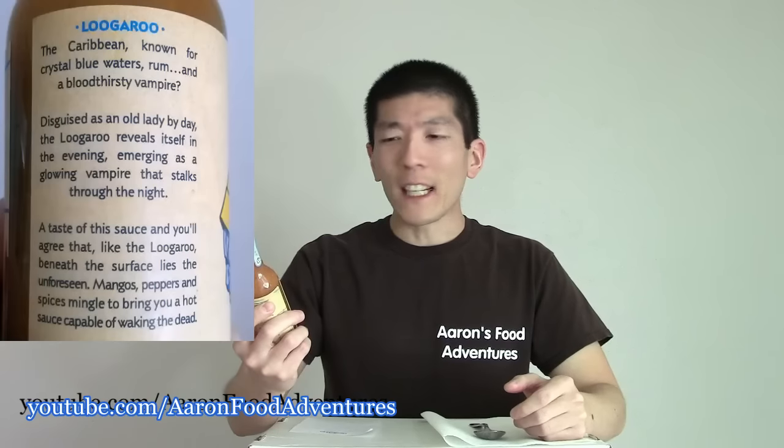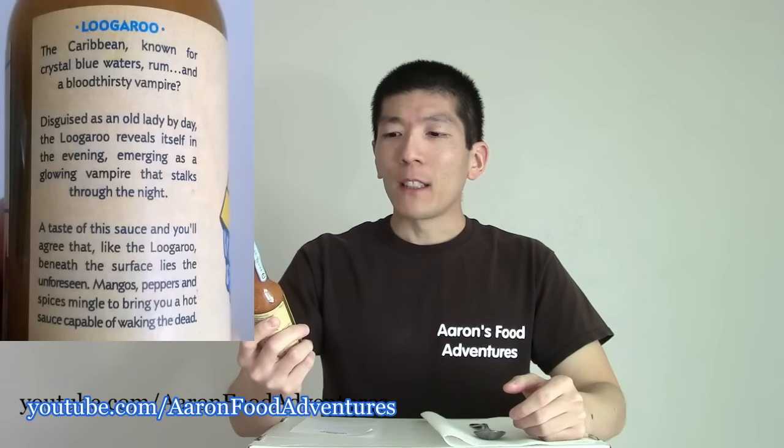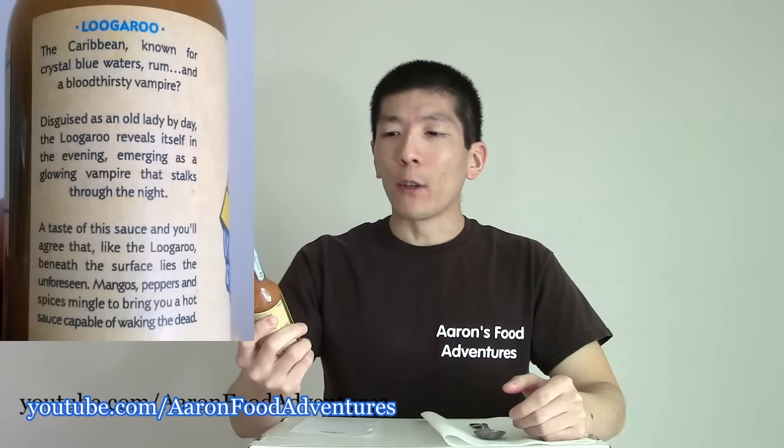As always, there's a story or legend associated with each of their hot sauces. This one is the Lugaroo — I don't know if I'm saying that correctly — but apparently it's some bloodthirsty vampire known for crystal blue waters and rum. I love rum. Really interesting stuff. I love how Charman uses great labels, pictures, and stories to really sell their stuff.